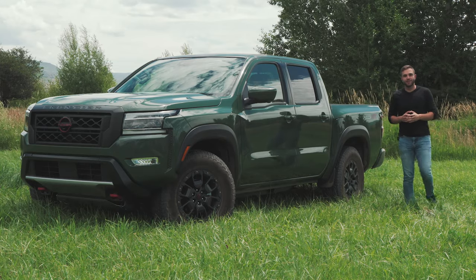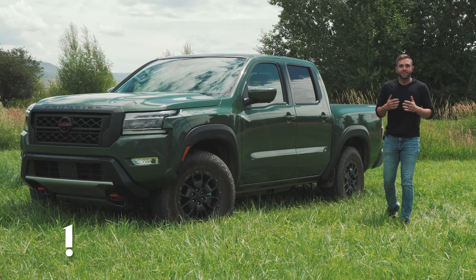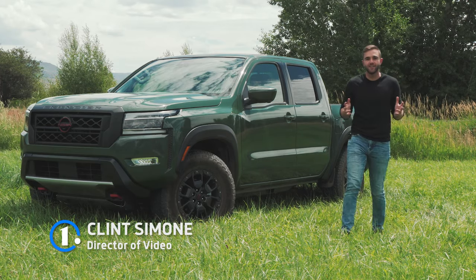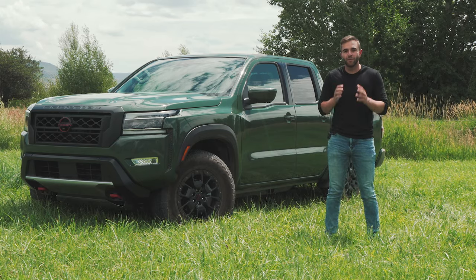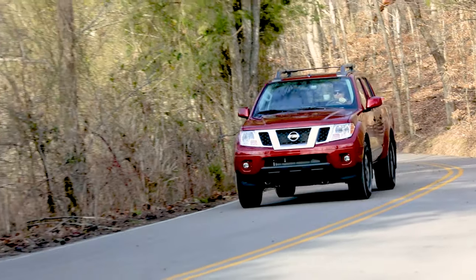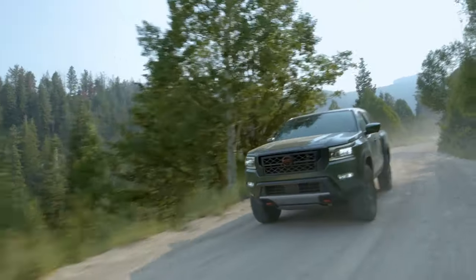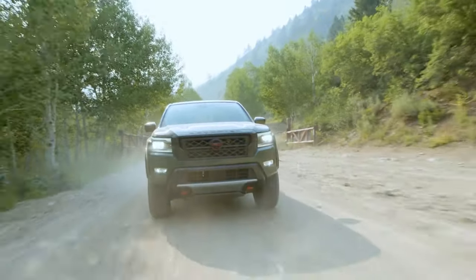The midsize pickup truck segment is traditionally one of the most behind the times in all of automotive. But despite this, people love their trucks — they buy them and hold on to them for years, putting on thousands of miles in the process. The Nissan Frontier is a perfect example of this. The last generation model soldiered on from 2005 all the way until this year. Luckily, there's a new Frontier, and it's quite different than the one that came before it. This is our first opportunity to get behind the wheel and see what it's all about.